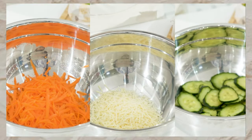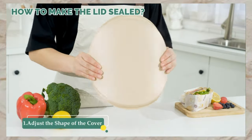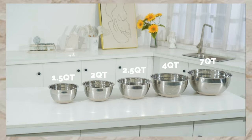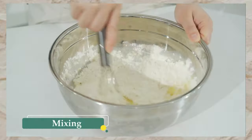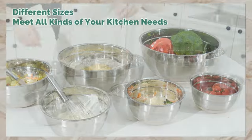Store ingredients securely with airtight lids and utilize three grater attachments for easy salad prep. The silicone bottoms prevent slipping and protect surfaces, with a nesting design for space-efficient storage. Dishwasher safe for easy cleaning. Premium stainless steel construction ensures durability and rust resistance. Enjoy extra kitchen tools included — upgrade your kitchen experience now.